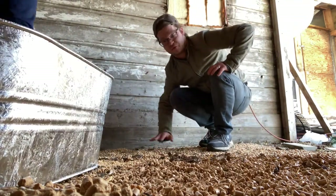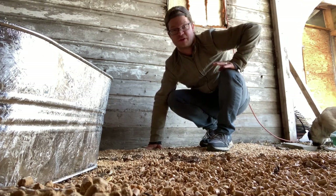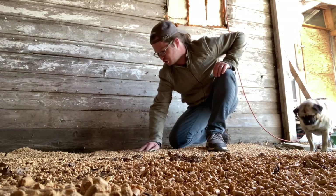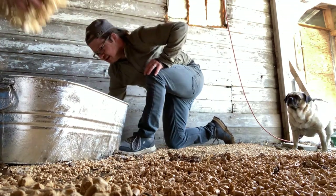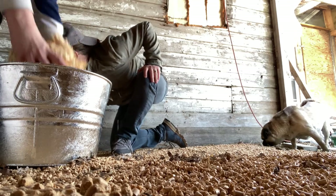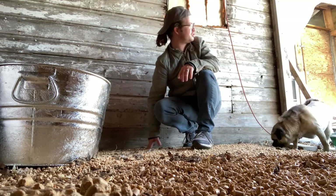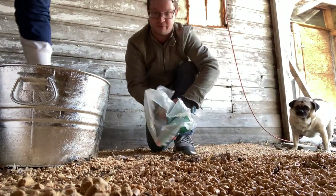We bought three bags to cover this area — we'll probably need four or five. Somebody will probably watch this video and see major flaws — we're not perfect, this is our first time. I asked for advice and got like 20 different things to do and not do. It's all live and learn. If you've used this pelletized bedding, let me know if you like it. It's only about six bucks a bag and two bags almost covered the whole thing.